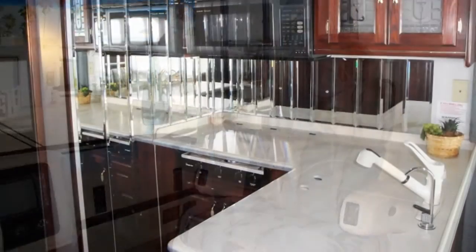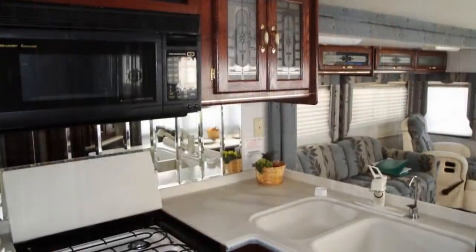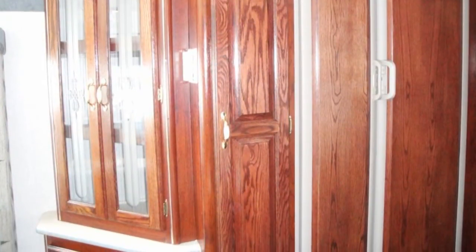The L-shaped kitchen offers Corian-style countertops with matching sink and range covers, a dual forward-facing kitchen sink, a Magic Chef three-burner gas range, and a New Dimensions refrigerator-freezer with an ice maker and wood face.